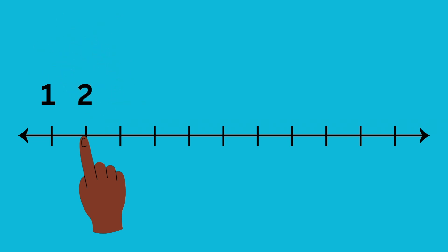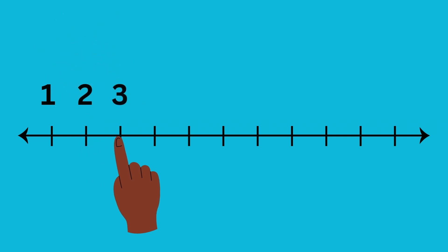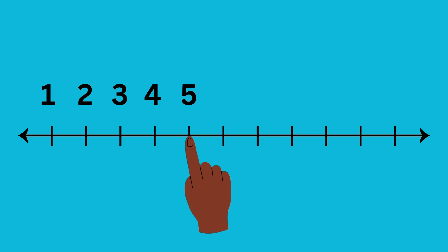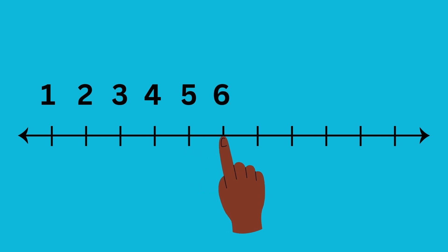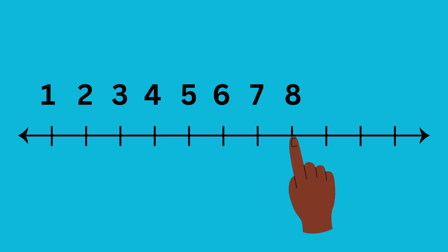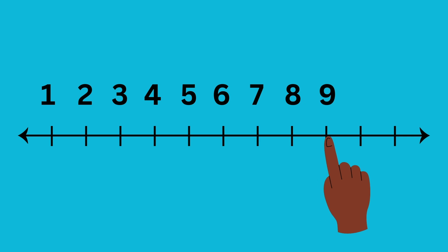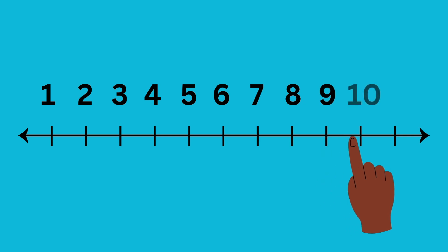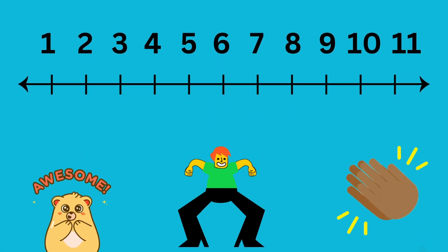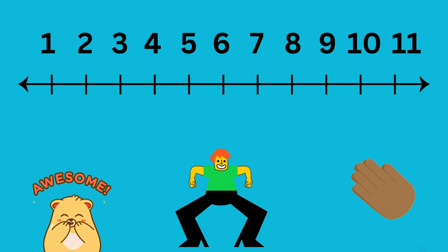Let's keep counting. Three. Four. Five. Six. Seven. Eight. Nine. Ten. Eleven. Good job, little learner. You counted all the way to eleven. Good job.